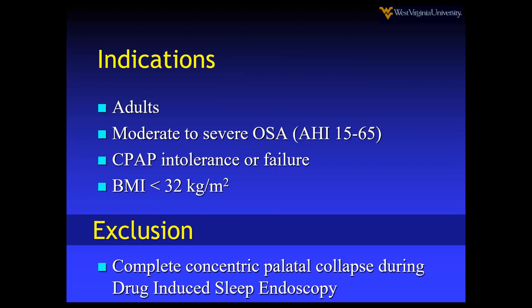CPAP intolerance or failure — it can't be that they just don't like it and want something different; it has to not work for them. BMI must be less than 32. You can take it a little bit higher, but it depends on fat distribution, and there's not much study data on that. In Europe and Germany they're pushing the BMI higher, but the original STAR trials showed success rate really dropped as BMI went up. Exclusion is based on drug-induced sleep endoscopy: if there is a concentric collapse in the retropalatal airway, that has been shown not to work for Inspire.